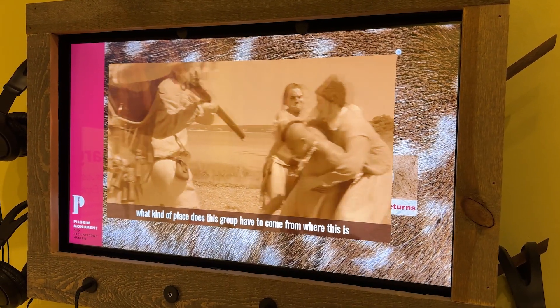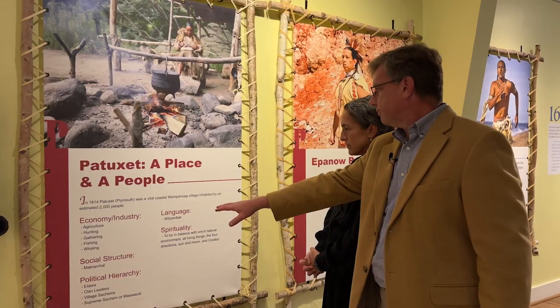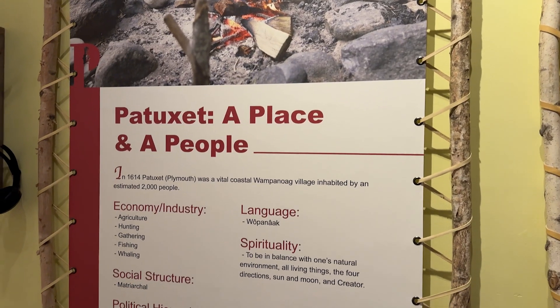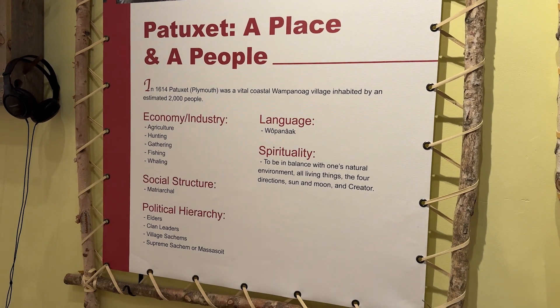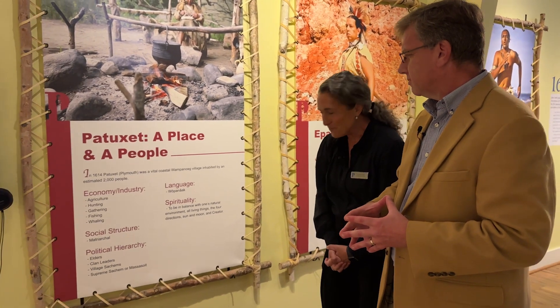The exhibit moves through what was happening at that time — the economy and industry: agriculture, hunting, gathering, fishing, whaling — that's what kept them going. And it covers the political hierarchy. This is before the Pilgrims arrived. Here I am talking about how it was important for the Pilgrims to sign the Mayflower Compact on the boat, but the Wampanoag already had a way of governing themselves — we came in and decided we had a new way. Interestingly, their social structure was matriarchal.